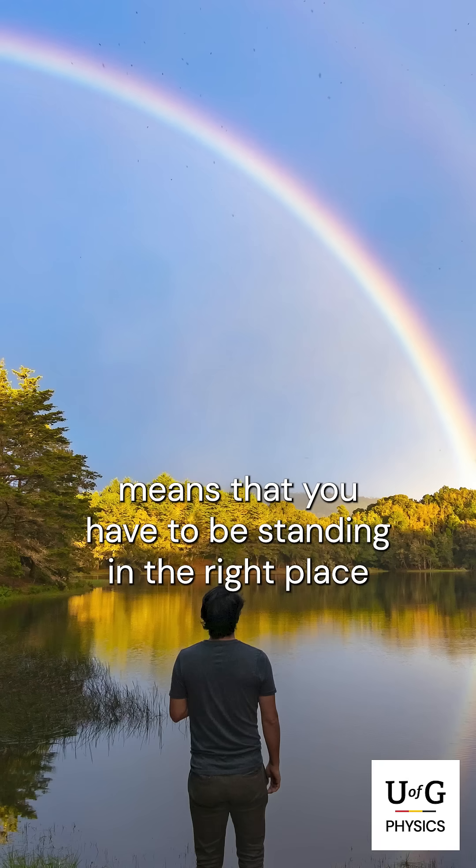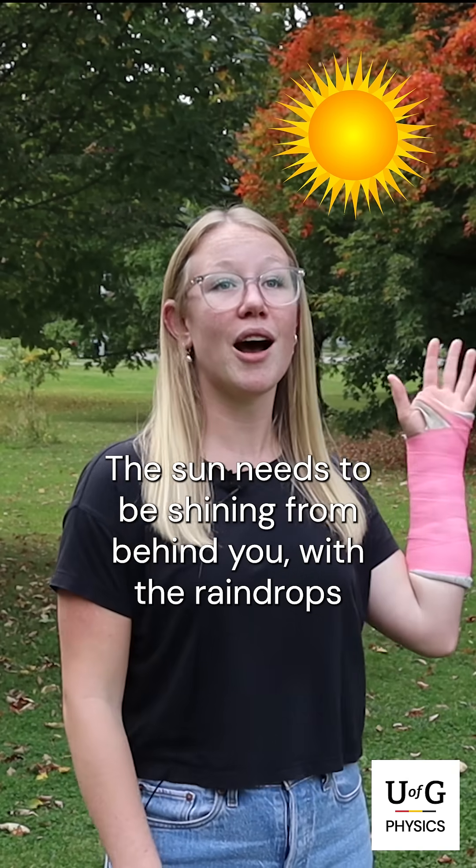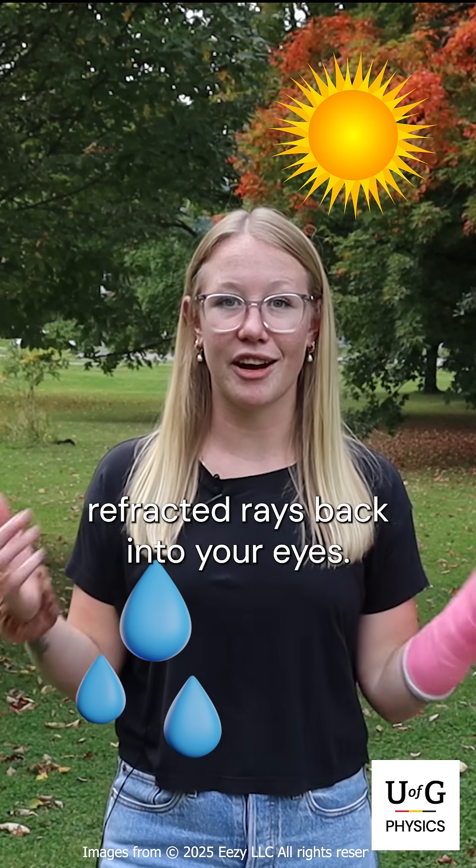The necessary combination of double refraction and reflection means that you have to be standing in the right place at the right time to see the rainbow. The sun needs to be shining from behind you with the raindrops in front of you, scattering these refracted rays back into your eyes.